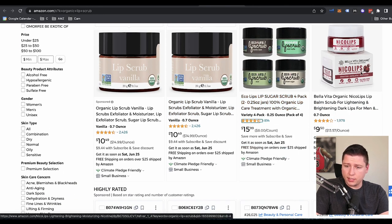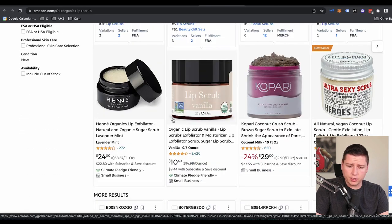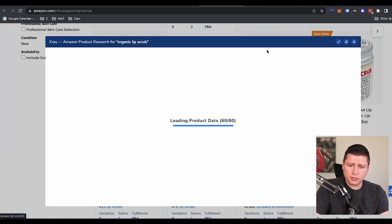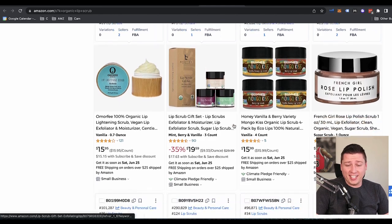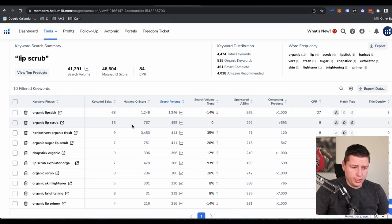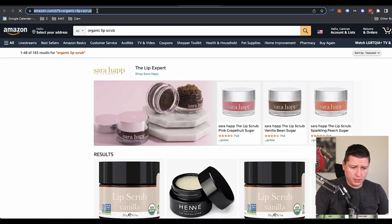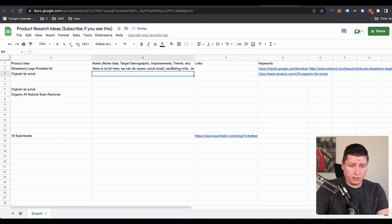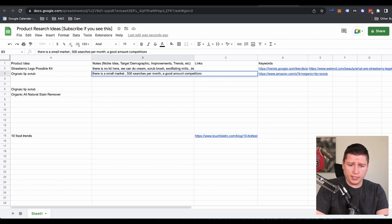Eco Lips — that's pretty smart. Beloved organic, Eco Lips, lip balm for lightening. Let's see the organic ones — there are some here with 272 reviews. Let's see what the sales are: 12,000, 2,000, 21,000, 9,000, 2,000. So there is some potential here — it's no strawberry legs, but it is something interesting to go further into. So organic lip scrub — I'm going to grab this link for reference. There is a small market, 500 searches per month, a decent amount of competitors, not a ton. And we know the organic trend will rise.